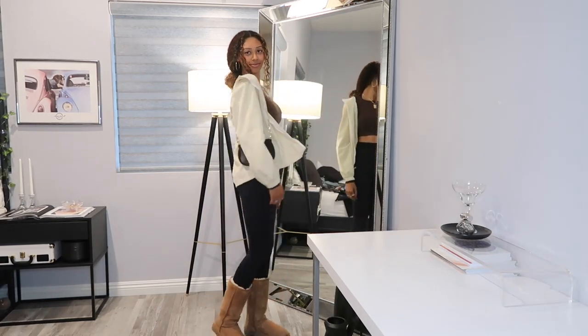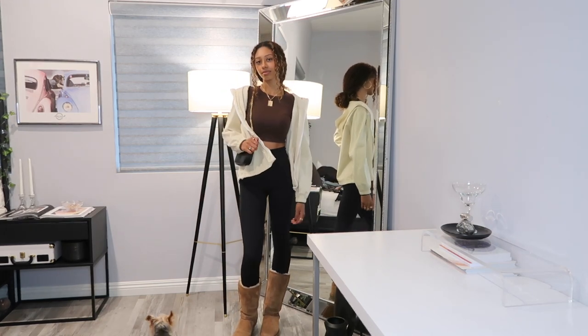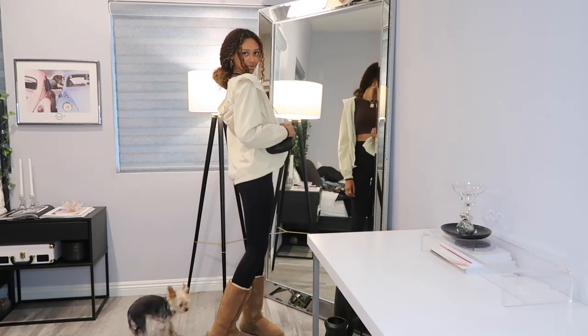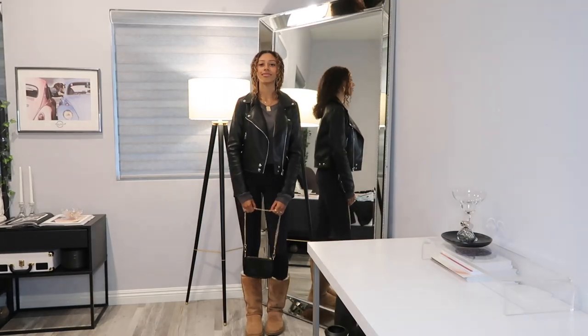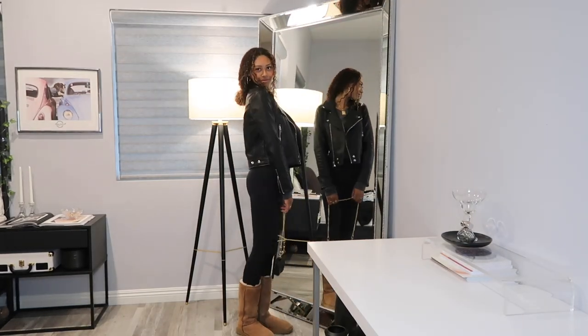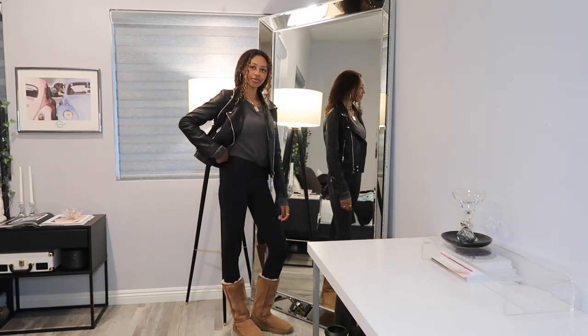For this next outfit, this is also another really easy basic that's great to have in your closet. I have this sweater from Brandy and a crop top from Zara. This outfit is definitely one of my favorites too — I love the black and gray, it looks so chic.